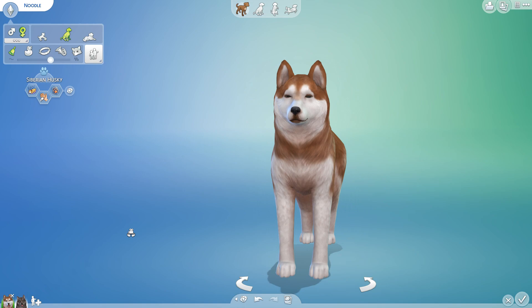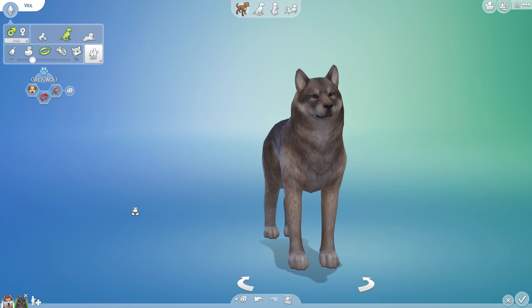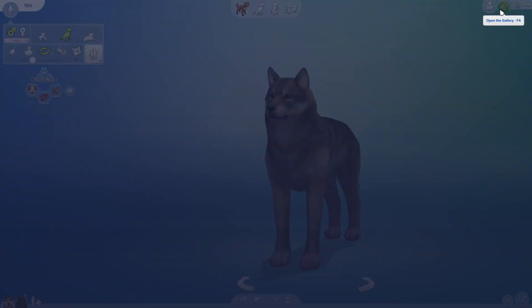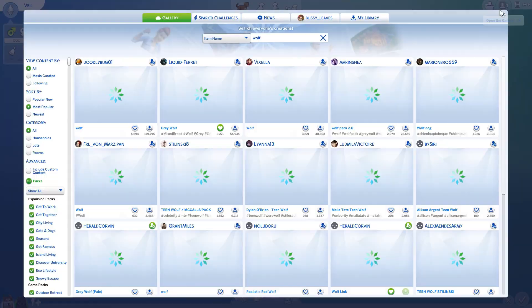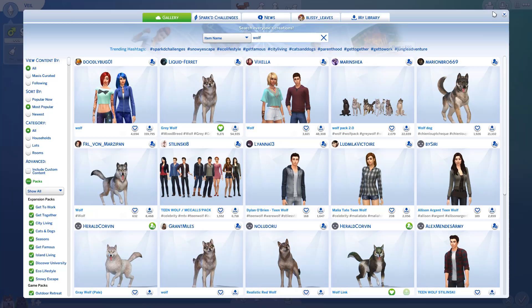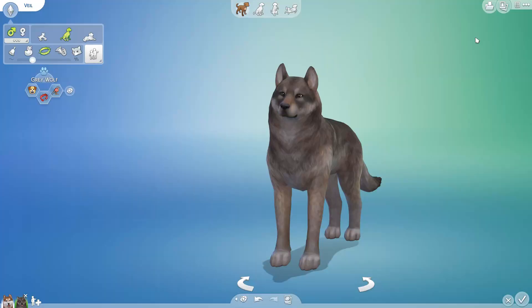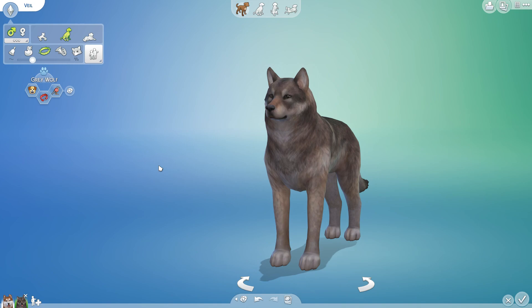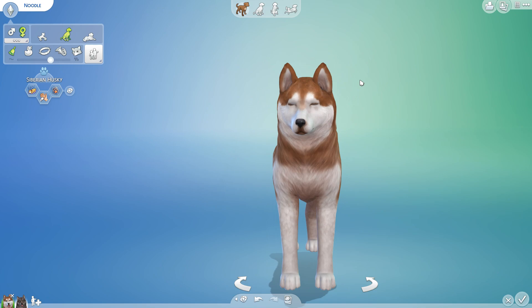I really want to see what would happen if Noodle ended up having some husky puppies with Canis lupus, a wild wolf from Alaska. This, my friends, is Veil — look at her, she's so beautiful. She's actually based off of a wolf texture from Liquid Ferret, which is an amazing username, and we added a darker coloring to Veil because the wolves in Red Lantern have a much darker coat. I'm pretty curious to see what happens when that dark coat mixes with Noodle's adorable husky coloring.